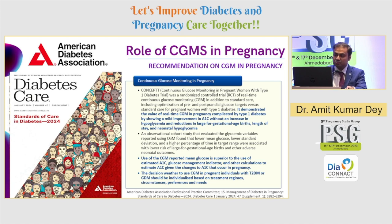The CONCEPTT trial was a randomized controlled trial done in type 1 diabetes patients. It showed that real-time CGM in pregnancy complicated by type 1 diabetes demonstrated improvement in A1C without any increase in hypoglycemia — very important because hypoglycemia is a major step-limiting factor in achieving glycemic control in diabetes in pregnancy. It also showed improvement in the incidence of large for gestational age births, length of hospital stay, and episodes of neonatal hypoglycemia. CGM-reported mean glucose was found to be superior to estimated A1C, so we must use CGM devices hand in hand with A1C.